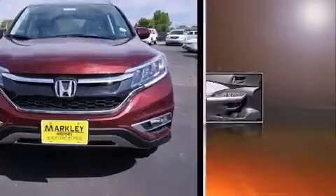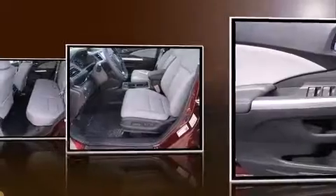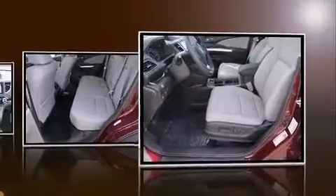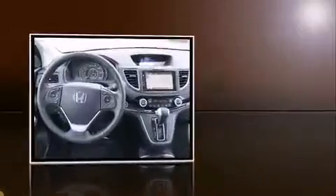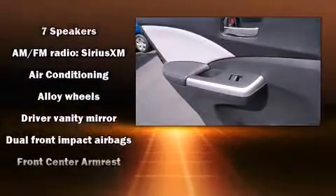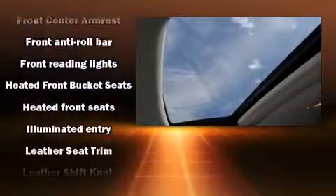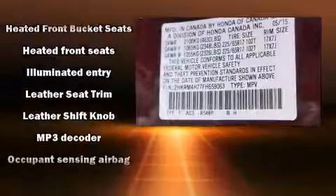A tachometer, trip computer, front fog lights, and a power moonroof opens up the cabin to the natural environment. Premium sound drive seven speakers provide you and your passengers a sensational audio experience.